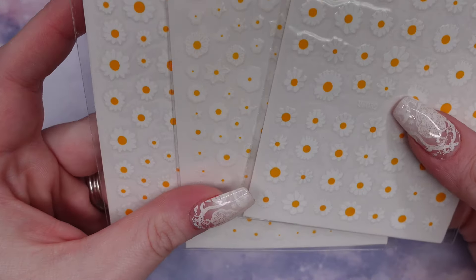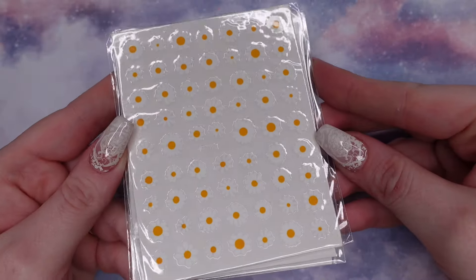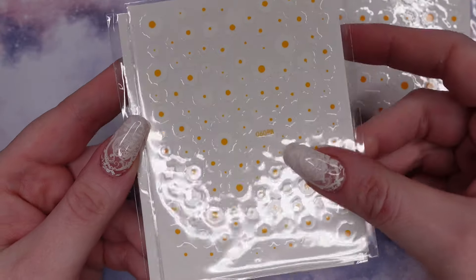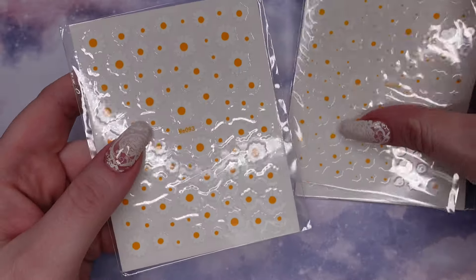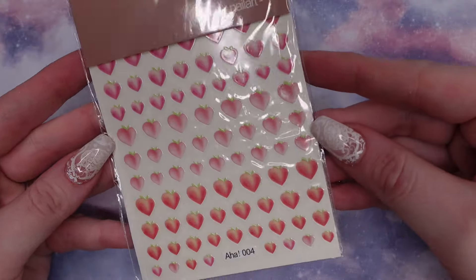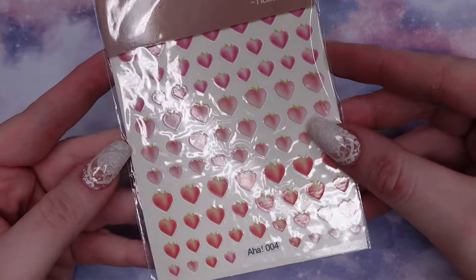Then I got 3 packs of daisies, which I thought were all the same but they're actually different. I use a lot of daisies in the spring, so I'm glad I picked those up. Then I got these peach ones — I've been trying to collect some fruit stickers because I've used most of the ones I have.